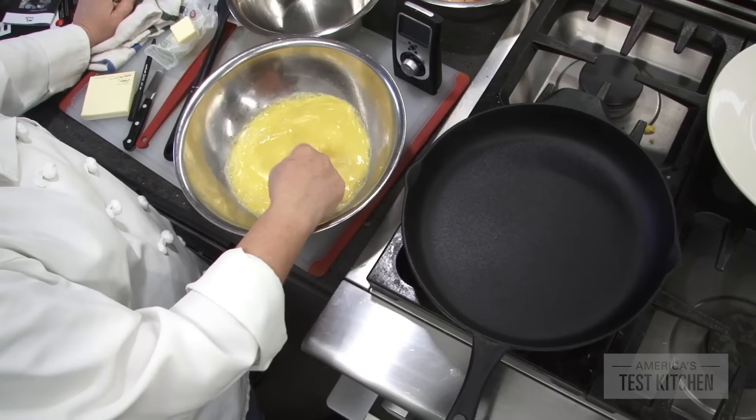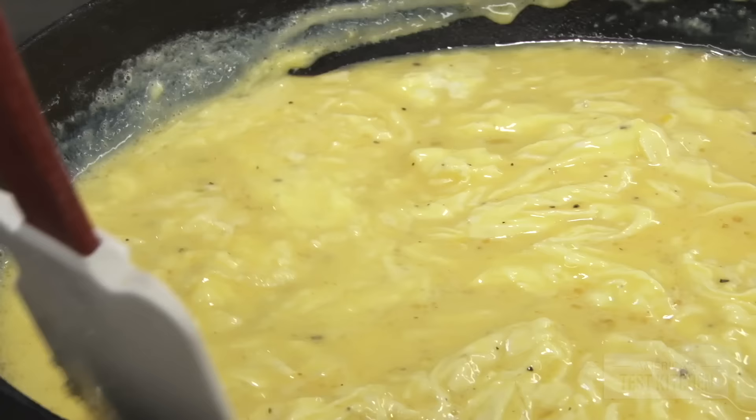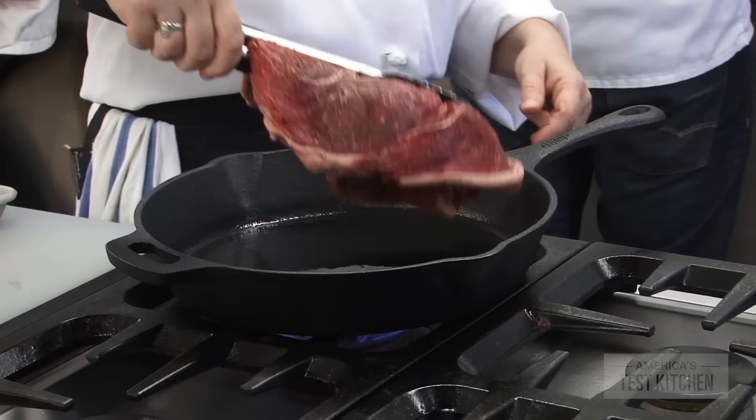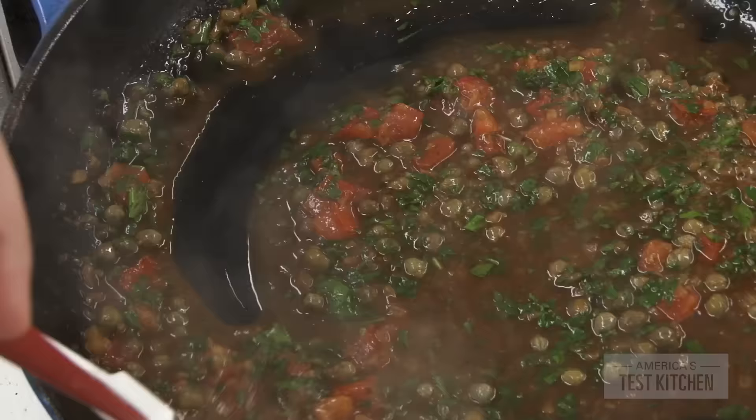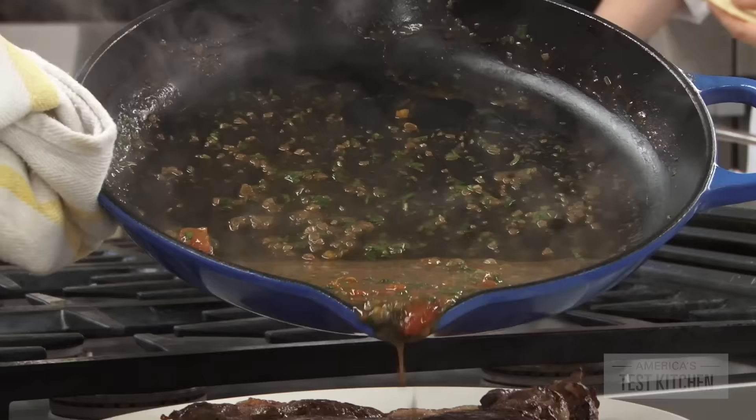In every pan, we scrambled eggs, basically to see how non-stick the pans were when they were new. Later, we seared steaks and we made a tomato caper pan sauce, because we wanted to check if the acidity reacted with the pan's surface. We tasted the sauce each time to see if we could detect a metallic flavor.